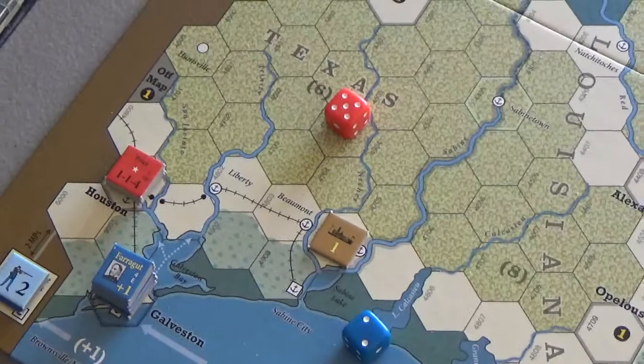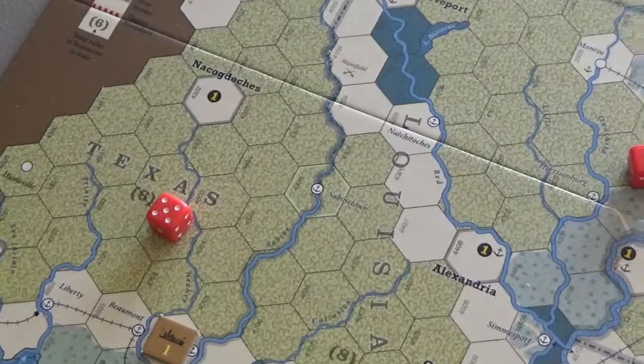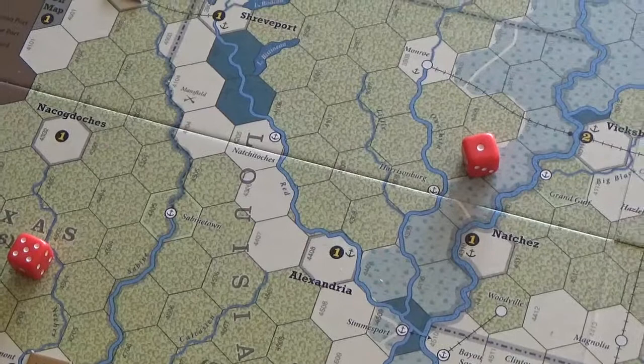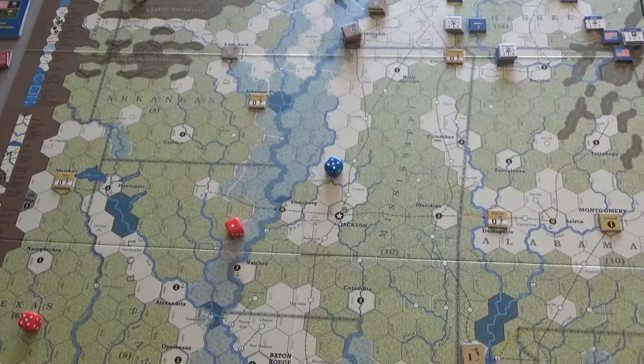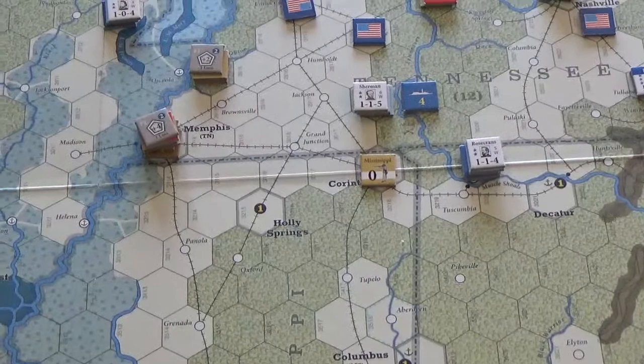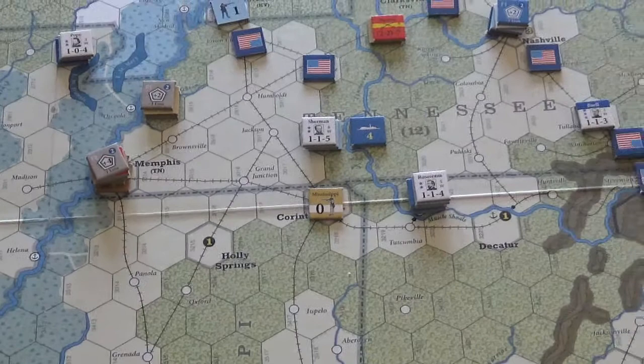Hopefully the Union can do it, because the Confederates were kind of wide open with no troops at all in some areas. Sherman and Rosecrans have small forces. Let's see how it goes. This is the end of Summer turn two of 1862, turn seven. For the whole turn we had action cycles of three, four, two, and four.